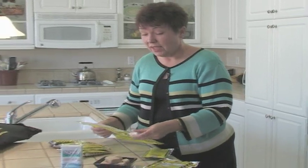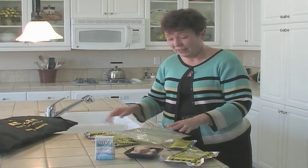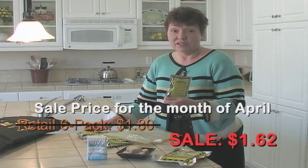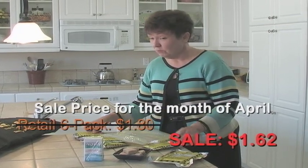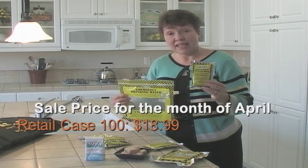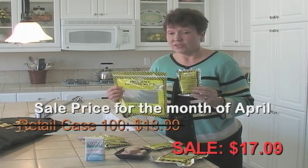The AquaBlocks and water pouches are on sale. Water pouches — usually the six pack is $1.80, on sale for $1.62 for the month of April. The case of 100 with the water bag, normally $18.99, will be on sale for $17.09.